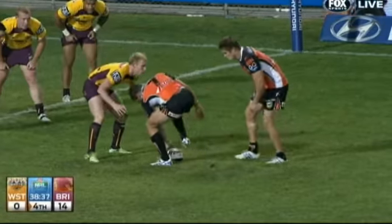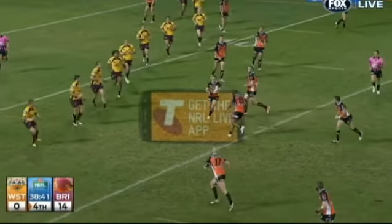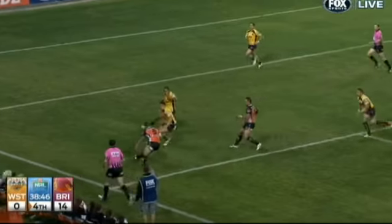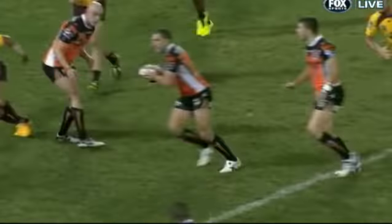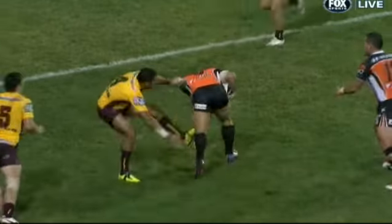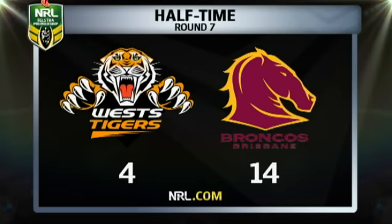Right on half-time, the Tigers made a rare foray into Broncos territory count for something. Farah up crossfield, Fulton with Farah, the wraparound, the long ball to Utai — still going! Matt Utai took a submarine path towards the end goal, getting down low and driving. It was all the skipper, Robbie Farah. At the break: Brisbane 14, West Tigers 4.